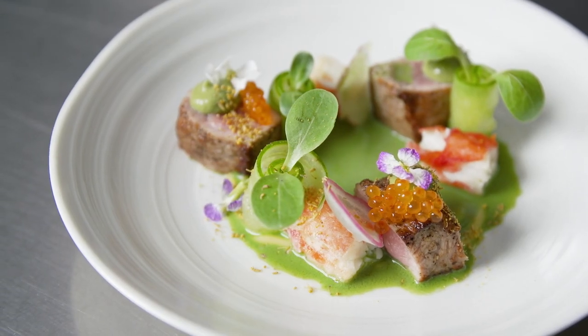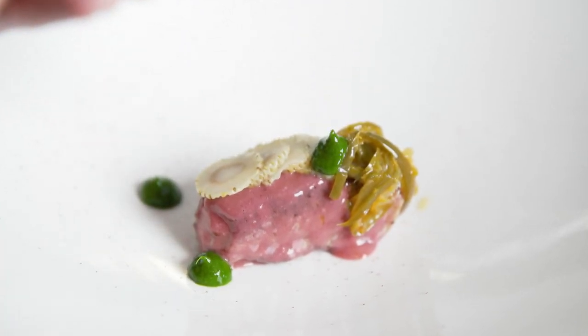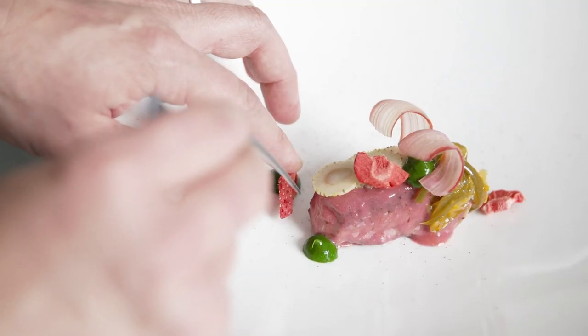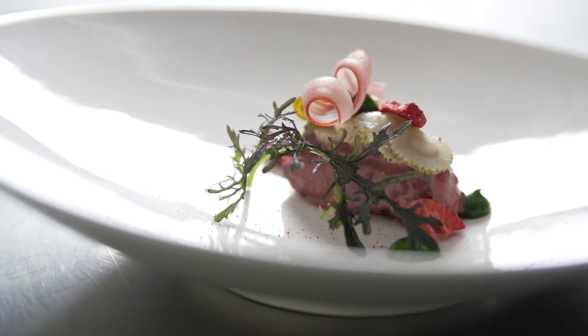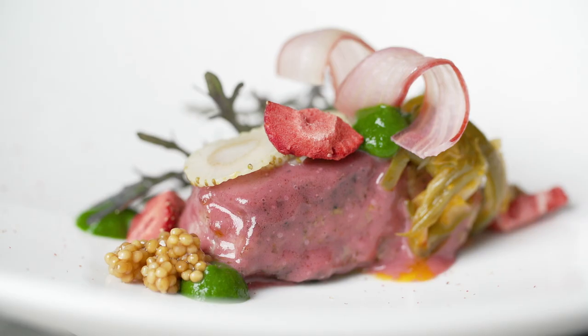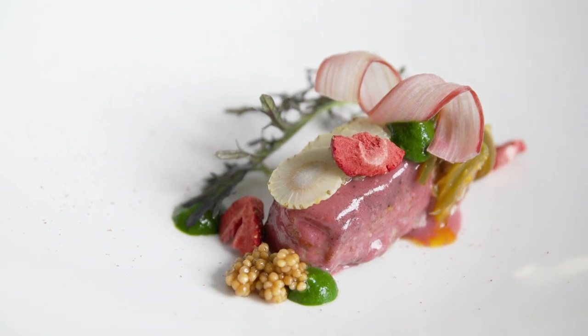For the sixth course, we did strawberry rhubarb glazed veal, pickled green strawberries, a spicy pepper jam with basil puree, shaved rhubarb, fresh mustard frill, and mustard seeds. It's sweet, sour, a little bit of spiciness from the pepper jam — perfect for the middle of a tasting menu.